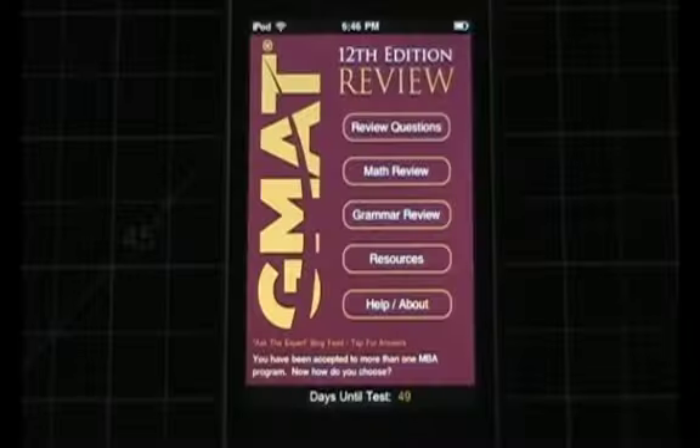Right now we are looking at the official guide for GMAT Review 12th edition app on my iPod. And even before we begin looking at some of these features, I want to first say that overall this application has been really, really well executed.